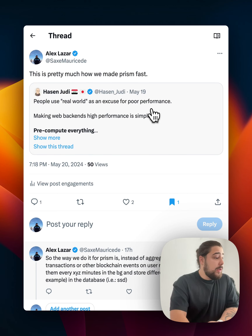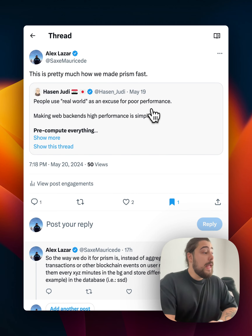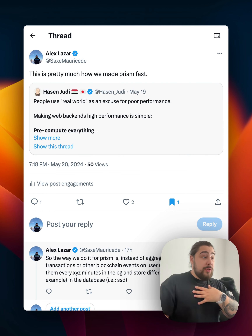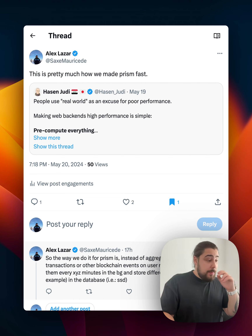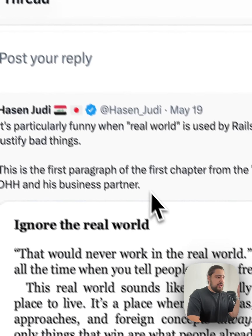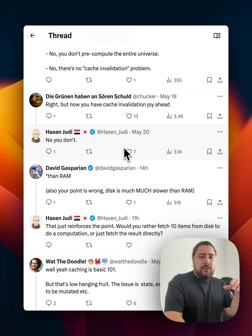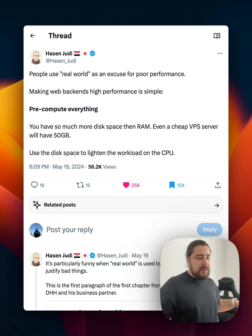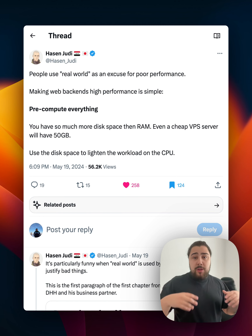A day ago I saw this tweet about how to get backends to be really performant. This is something we actually do for Prism, our app about Chainlink data. A lot of people jumped in and started talking shit, telling him his architecture was bad, and arguing about the semantics of what caching is and isn't — which I think is kind of inane, meaning silly.